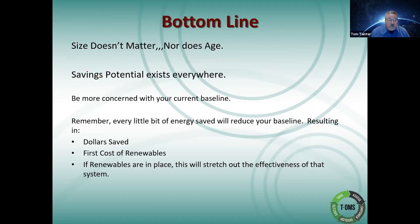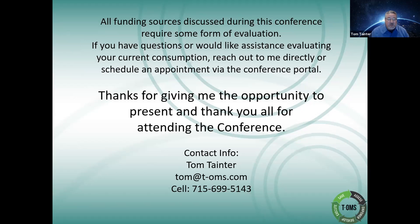The bottom line to my presentation is: size doesn't matter, nor does age. Savings potential exists everywhere. Be more concerned with the current baseline. Remember every little bit of energy reduction will reduce your baseline, resulting in dollars saved and lower first cost of renewables. If renewables are in place, that'll stretch out the effectiveness of that system. All funding sources discussed during this conference basically require some form of evaluation. If you have questions or would like assistance evaluating current consumption, reach out to me directly or schedule an appointment via the conference portal.